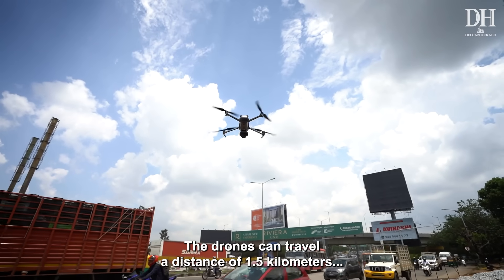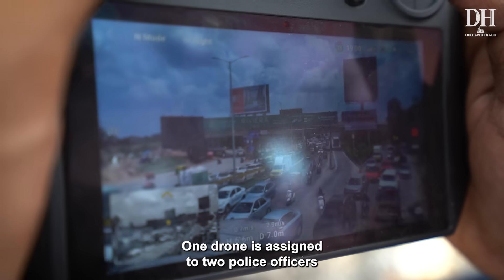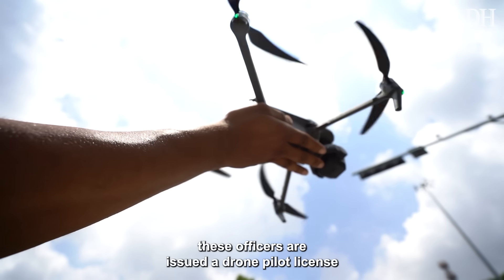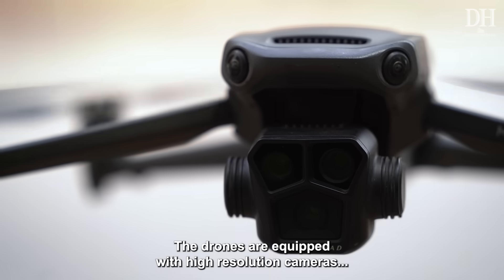The drones travel a distance of 1.5 kilometers and can reach a maximum altitude of 120 meters. One drone is assigned to two police officers. After successful training, these officers are issued a drone pilot license.